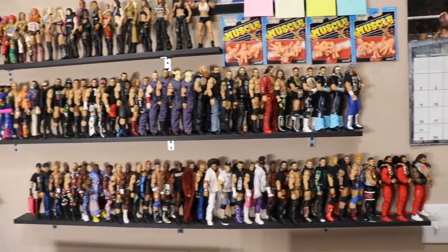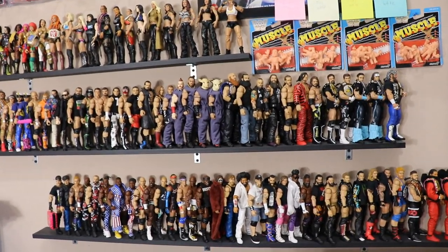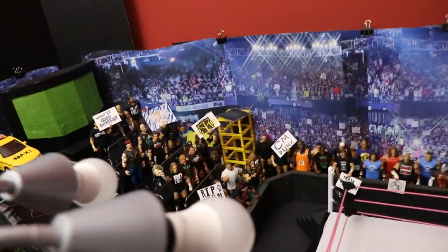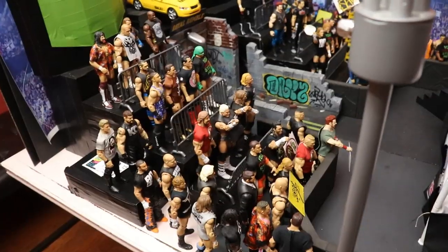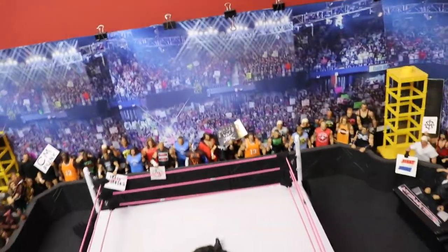Now we're in the MDT Arena, and I just counted up all the crowd members including the referee and myself on commentary. Looking around this arena you might guess about 60 or 70 people, but it is actually a total of 110 figures. I counted each section: this section, that portion over there, the back part, the commentary team — it all adds up to 110. Does that look like 110? I don't think it does, but it is.